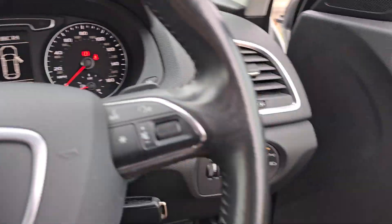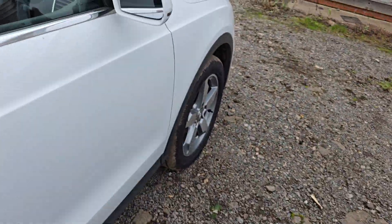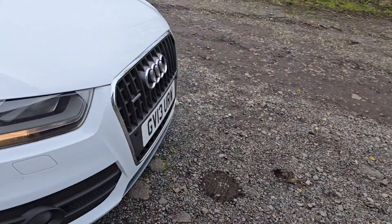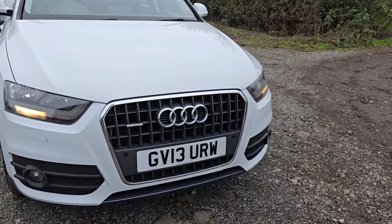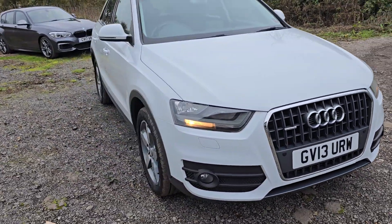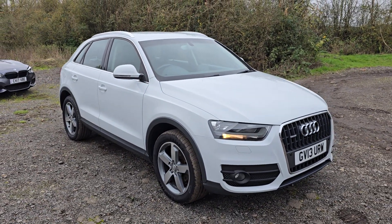Let's get out. We'll hear that lovely, super reliable 2 litre TDI engine. It does have daytime running lights as well, as you can see they're on now we've started her. But yeah, it's been a super reliable car for my mum, and I'm sure it will be for the next owner.